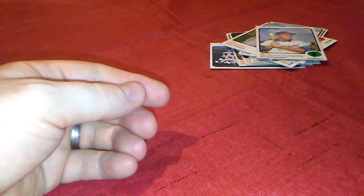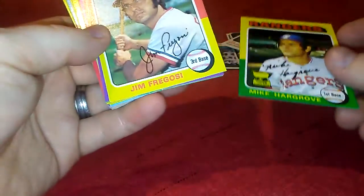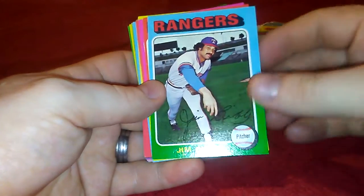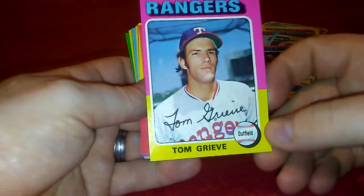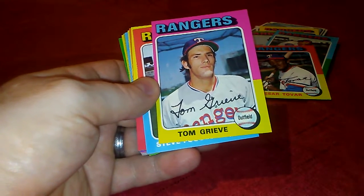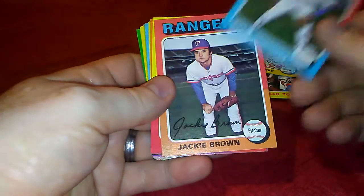Those are the '73s. I also picked up a team set of '75s — I think this one was around 14 dollars shipped. Mike Hargrove rookie, Jim Fregosi, David Clyde, Jim Bibby, Tom Grieve. I just sent out Tom Grieve cards to be signed TTM, and this one is really off-centered, but the card itself is in great shape. I'll probably try and get another envelope out to him before the end of the season, because I'm afraid he's not going to be here too much longer.